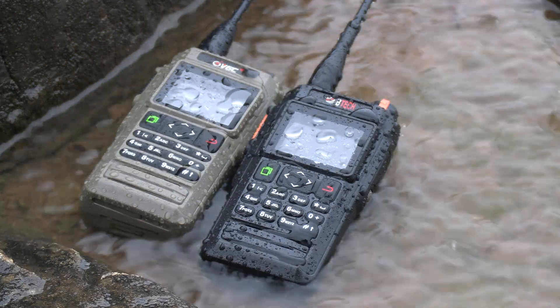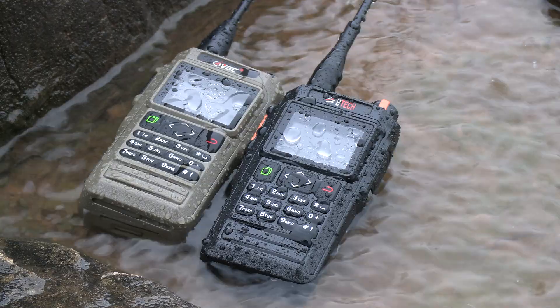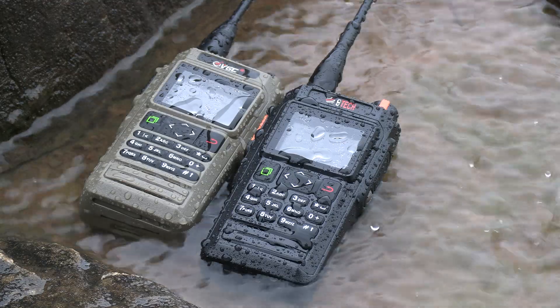What's up everyone, and welcome back to the comms channel. This is just a quick update to the last video I posted on the KISS TNC firmware update for the VGC and VTEC radios, covering what's currently working and what's currently not working.